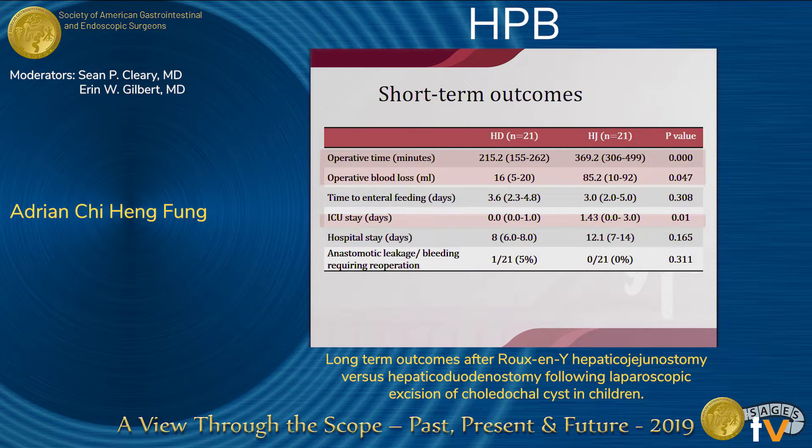As for the short-term outcomes, operative time, blood loss, and ICU stay were significantly shorter in the HD group. We also found hospital stay shorter in the HD group, although this was not statistically significant.